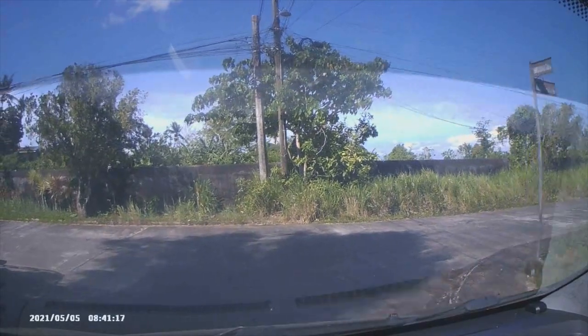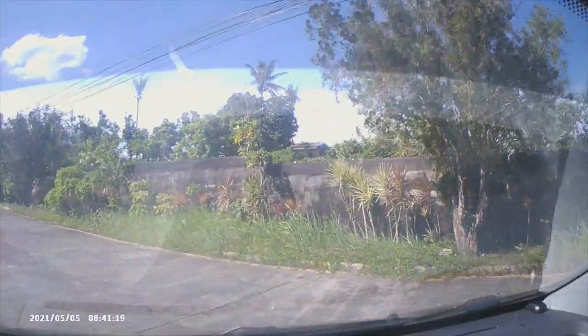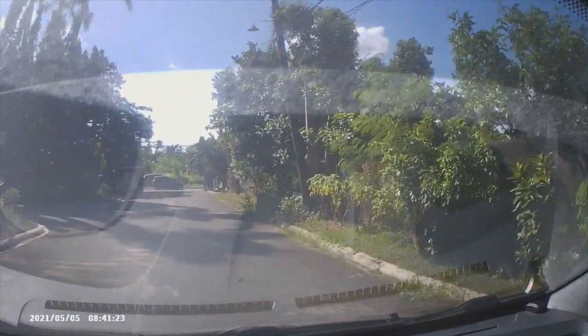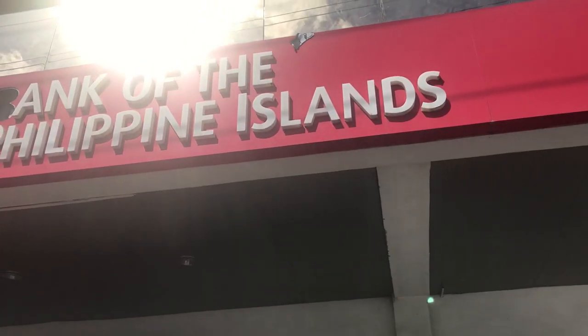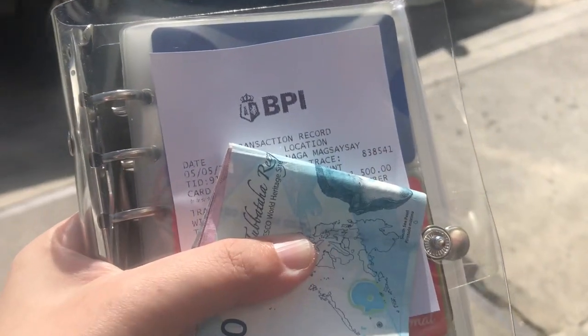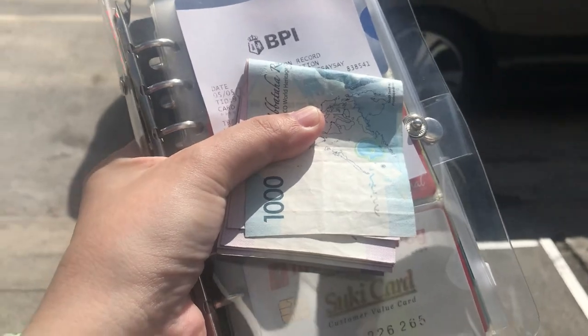On this day, the 5th of May, just a regular Wednesday, let me take you around with me as I run my errands. The first errand of the day was to withdraw some money from the ATM. There is a row of machines right outside this bank.